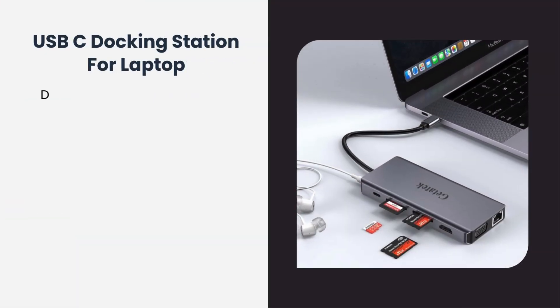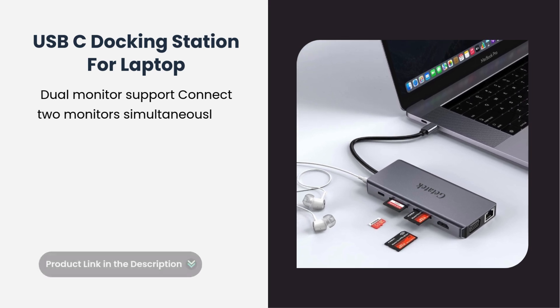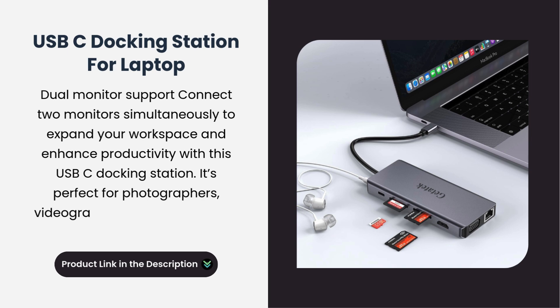USB-C Docking Station for Laptop — dual monitor support. Connect two monitors simultaneously to expand your workspace and enhance productivity with this USB-C docking station. It's perfect for photographers, videographers, and anyone who works with data-heavy files.